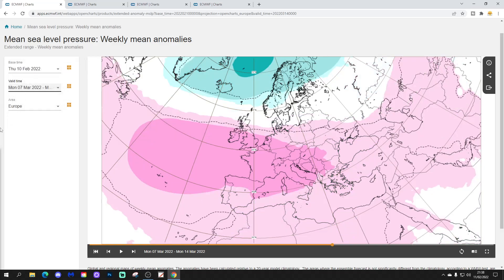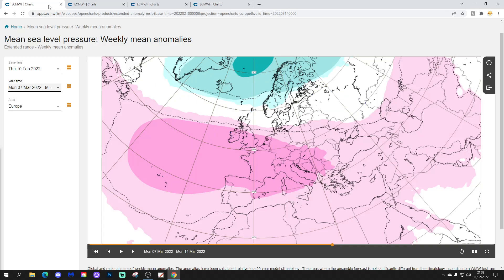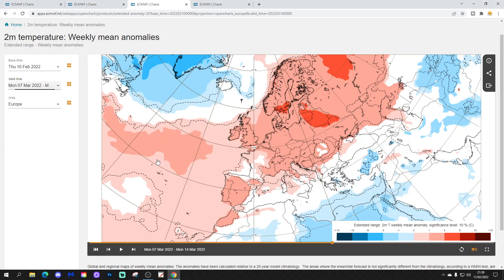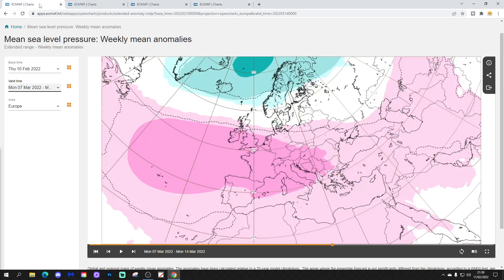Week four will be the 7th to the 14th of March, and there's still no particular change. High pressure again reaches in from the Atlantic into western Europe, with low pressure around Greenland and Iceland and the jet stream still up there. The westerly pattern goes on. The 500 millibar height anomalies again show below average heights to the north and above average heights over and to the west and south of the country. The temperature anomaly remains milder than normal for Ireland and the UK. Precipitation remains largely drier than average, especially for southern England, Wales and Ireland, though still a little wetter than average in the north.